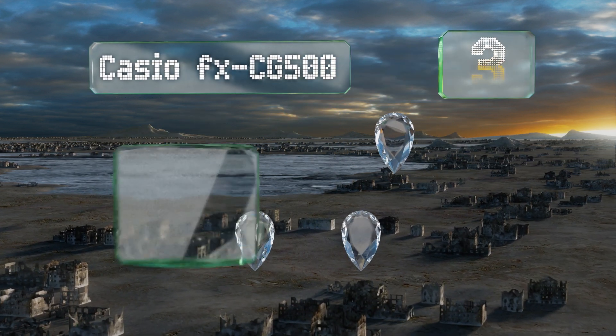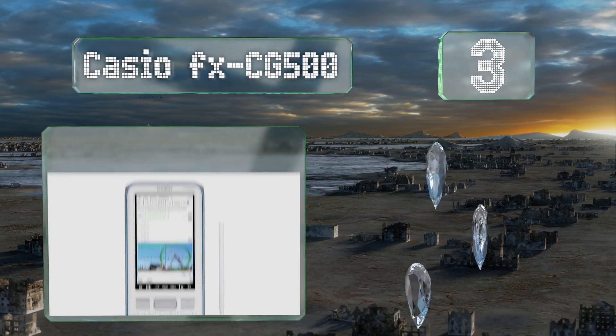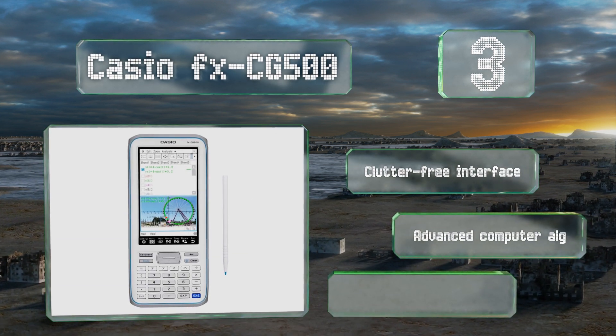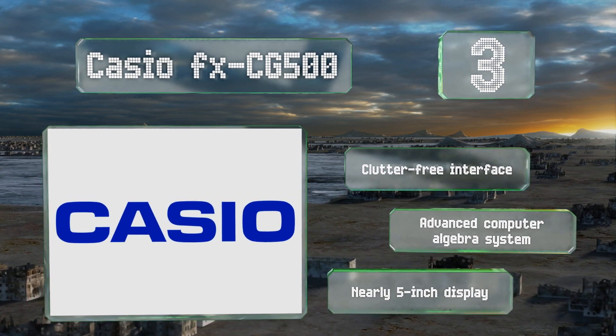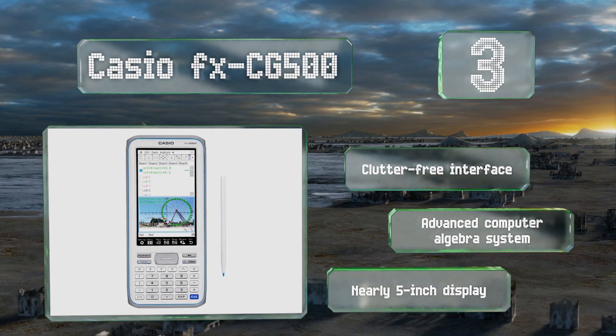Nearing the top of our list at number three, the intuitive design of the Casio FX-CG500 eliminates the need for unnecessarily complicated key operations. Thanks to a large touchscreen panel and handy stylus, it can be used in its upright orientation or rotated horizontally for a wider view. It comes with a clutter-free interface, an advanced computer algebra system, and a nearly five-inch display.